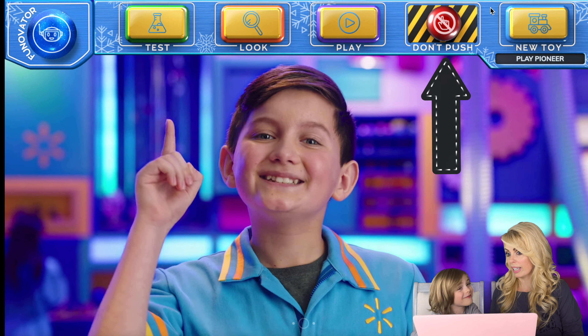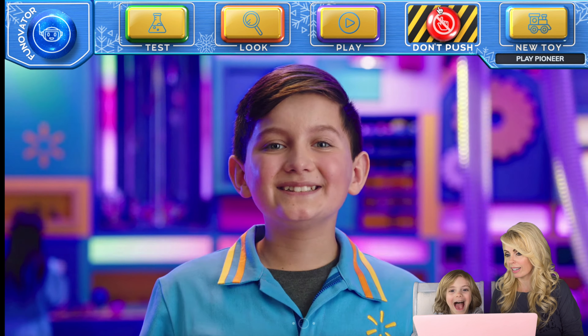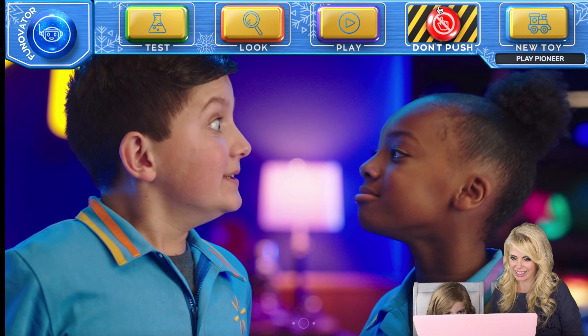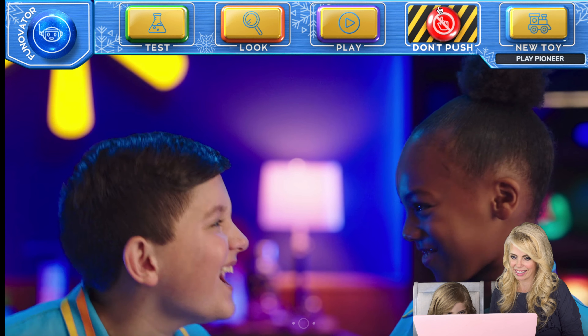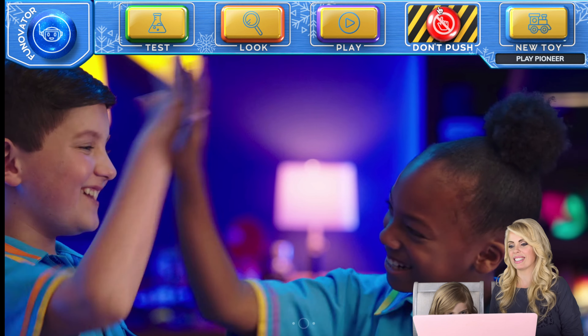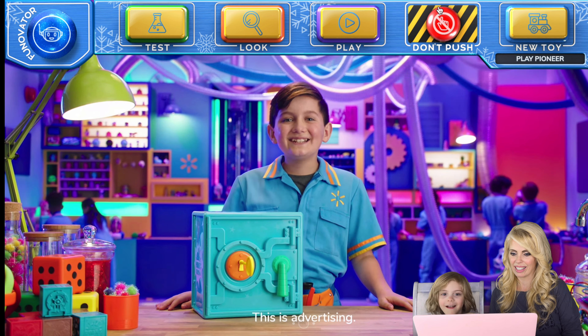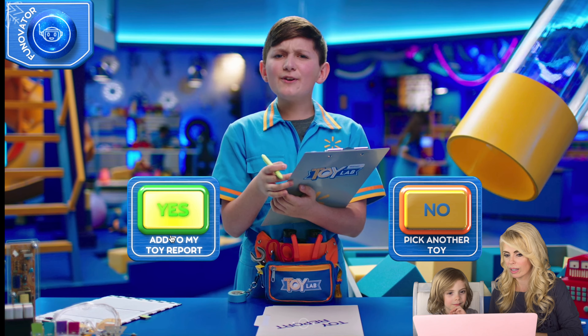Let's look for a new toy. Click that little train up there — maybe there are other characters. Do you want to hit the don't push button? Yeah, all right. This is advertising. Now I'm going to pick a new toy.